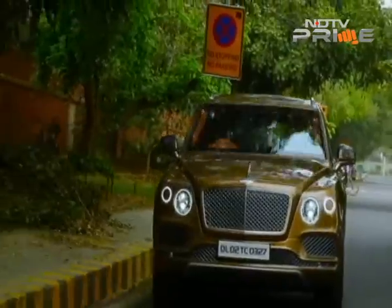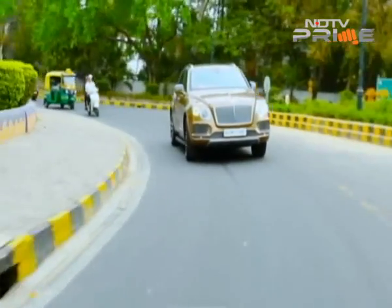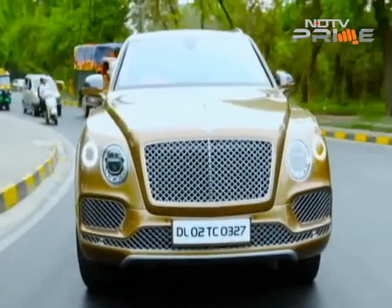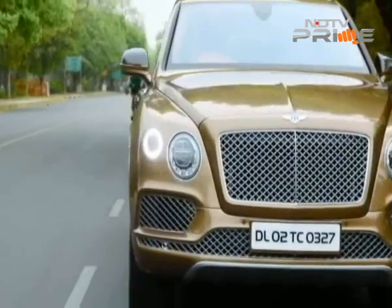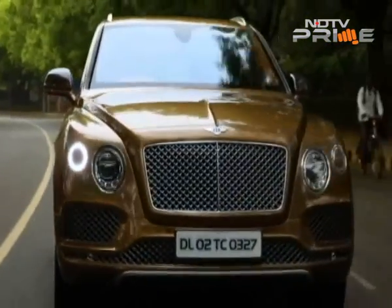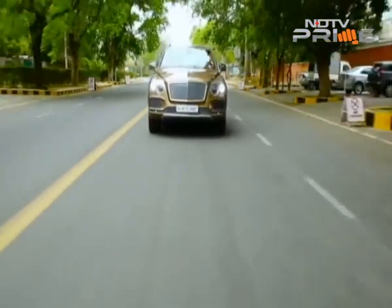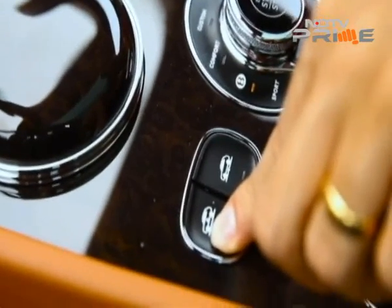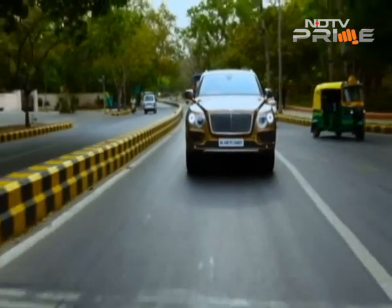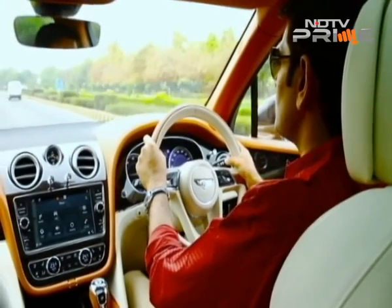All-wheel drive is standard on the Bentayga and yes, the car has the chops to go off-road. The car's Bentley Dynamic Ride system allows for controlled high-speed cornering and great body control. There is a new active anti-roll bar that uses a pair of electric actuators. They help the car to soften or stiffen the front and rear bars, which is pretty innovative. Like other proper off-road type SUVs, the Bentayga offers a rotary dial with various settings — dirt and gravel, snow and grass, sand etc. — for operation across various terrains. The car's suspension can be raised for higher ground clearance too.